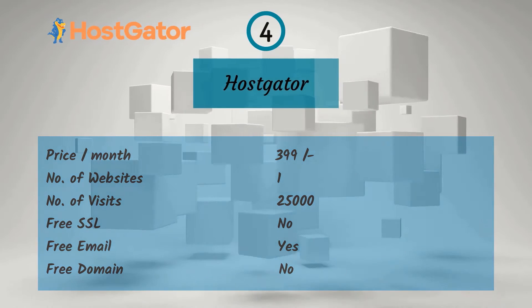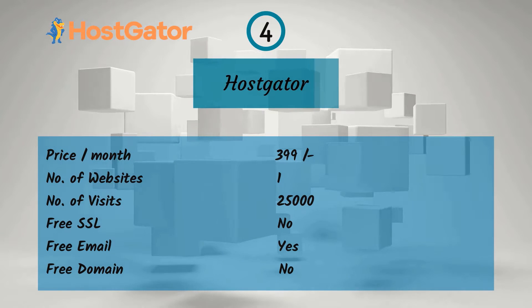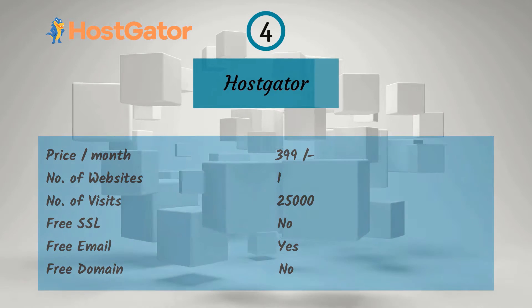Fourth one is HostGator. For a monthly price of Rs. 399, you get one website, 25,000 visitors, and free email, but no free SSL or free domain.